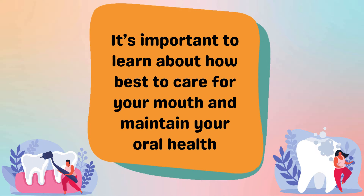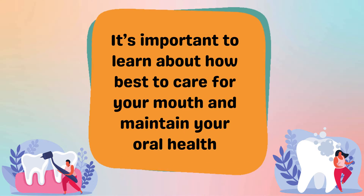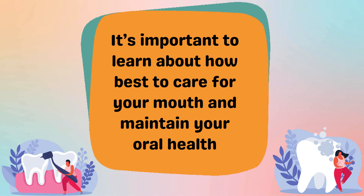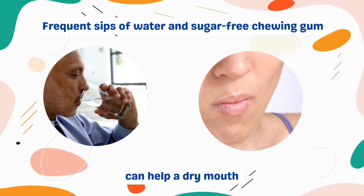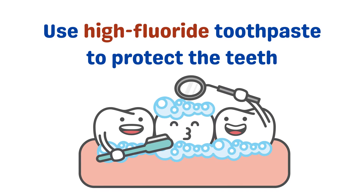Although it can feel overwhelming at first, it is important to learn about how best to care for your mouth and maintain your oral health when living with scleroderma. Frequent sips of water and sugar-free chewing gum can help a dry mouth. Avoiding sugar and alcohol and not smoking will reduce the risk of tooth decay, erosion and gum disease. Toothpaste which is high in fluoride will provide more protection to the teeth.